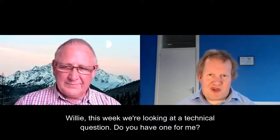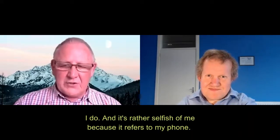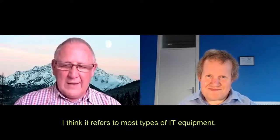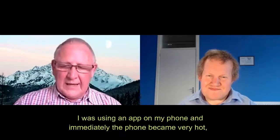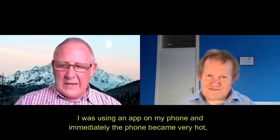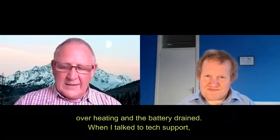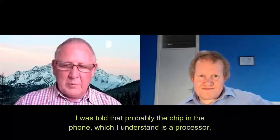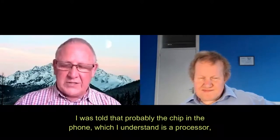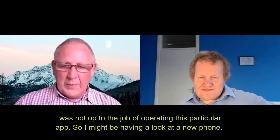Do you have one for me? I do, and it's rather selfish of me because it refers to my phone, though I think it refers to most types of IT equipment. I was using an app on my phone, and immediately the phone became very hot, overheating, and the battery drained. When I went to tech support, I was told that probably the chip in the phone, which I understand is a processor, was not up to the job of operating this particular app.